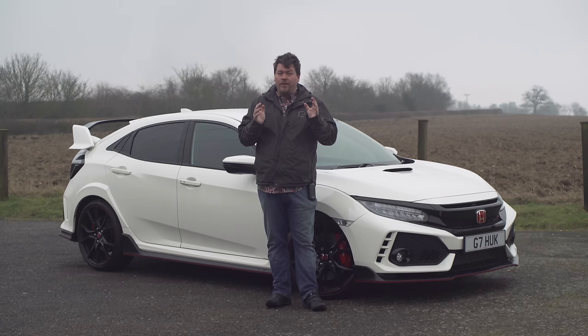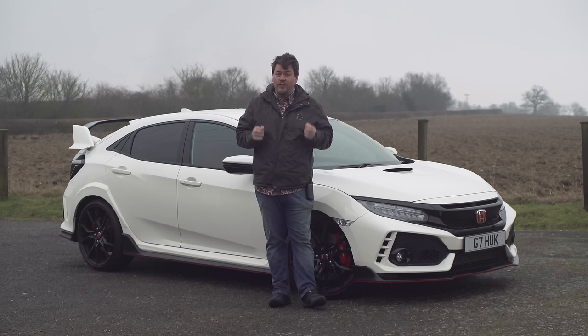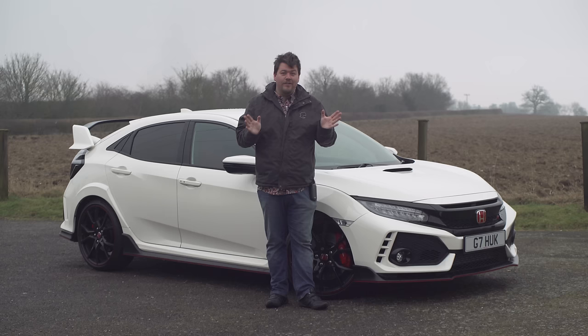Now the best way to make sure that I can continue getting cars like this from manufacturers is to try and make sure these videos do as well as they can. The amount of likes a video gets is really super important, so if you could do me a massive favour and hit the like button, and maybe if you haven't subscribed yet consider hitting that too — that really does make a difference to the YouTube algorithm and will help this video do well. Maybe, just maybe, I'll be able to get that NSX off them someday. Anyway, enough begging from me — let's get started with the video, shall we?